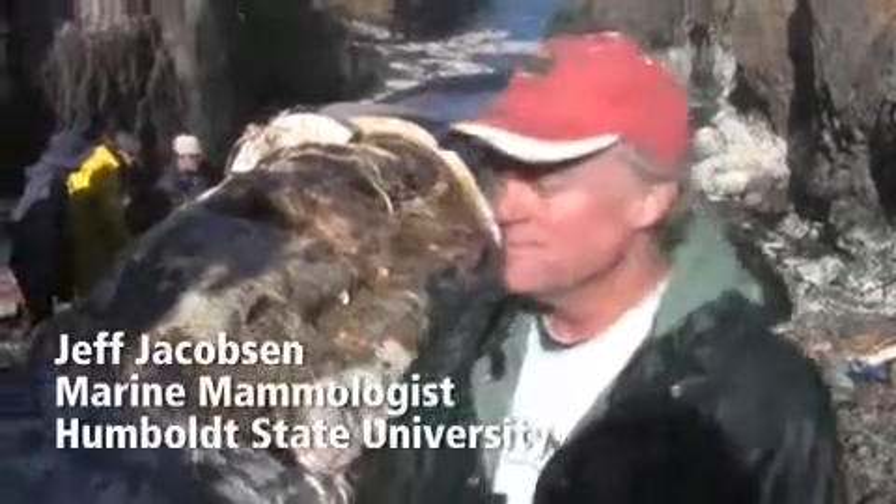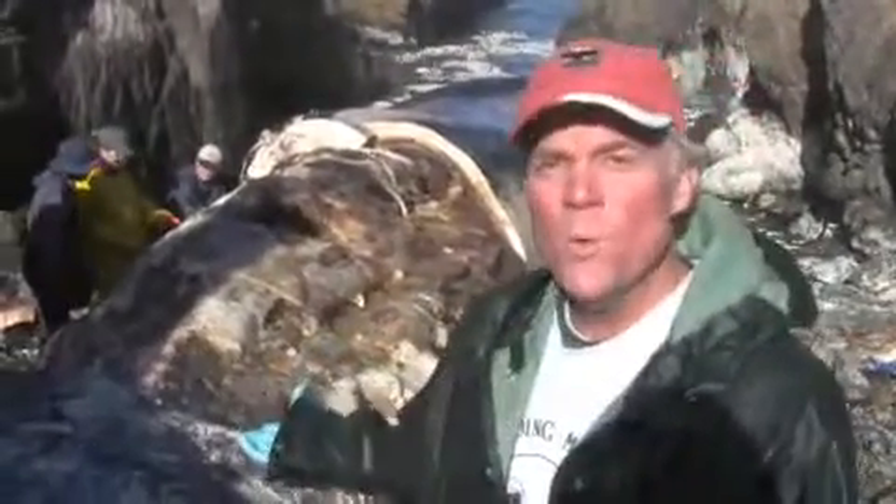Hi, I'm Jeff Jacobson from the Humboldt State University Vertebrate Museum, and we've got a 70-foot blue whale that came up on this beach a week ago Monday.